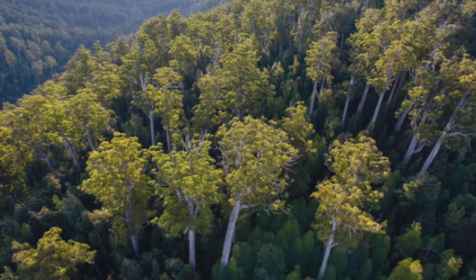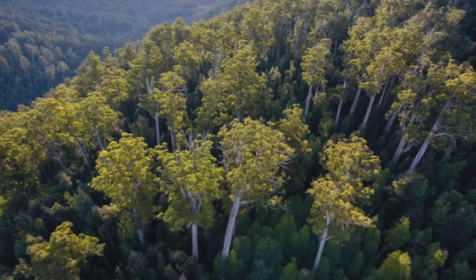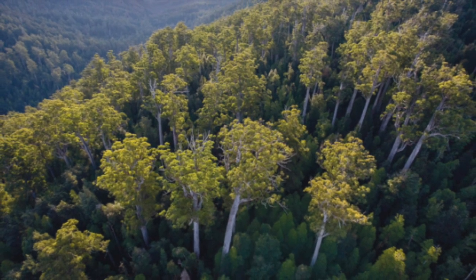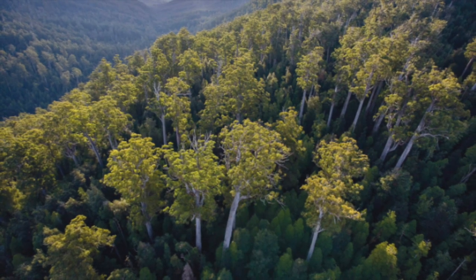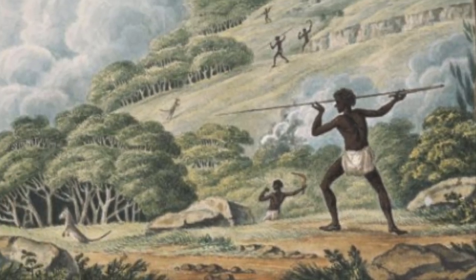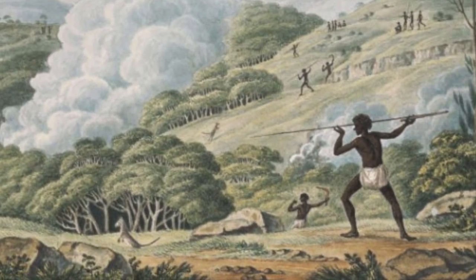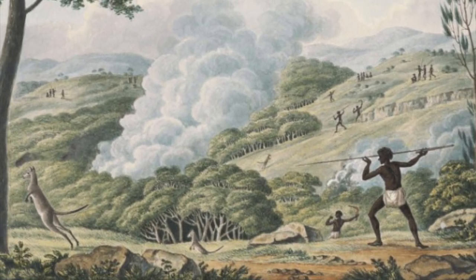But this was a careful burning regime. Thick and diverse forests — what we call wilderness today — were left alone because Aboriginal people knew that these were valuable ecosystems and habitats for animals. In other words, Aboriginal people weren't just guessing, but were carefully using fire to organise the country to make life abundant, predictable and convenient.